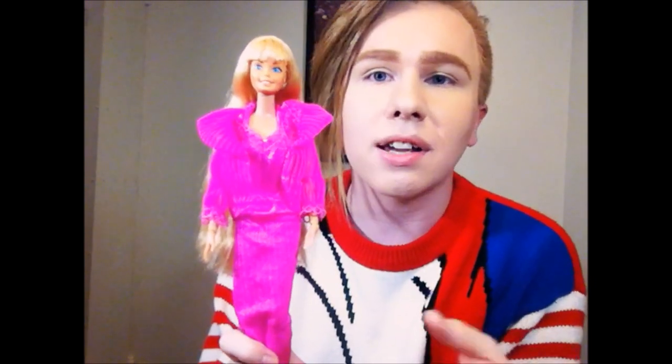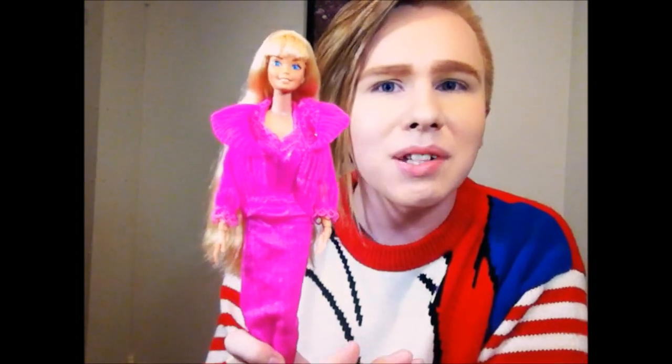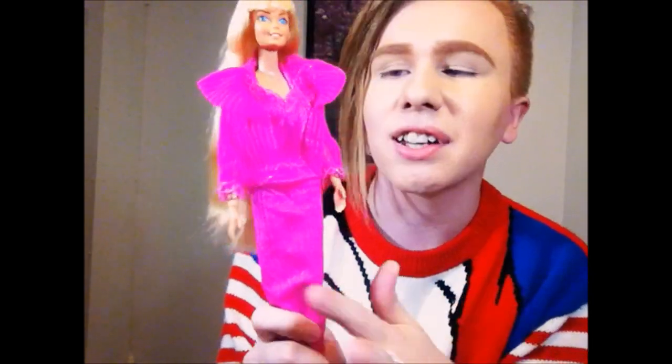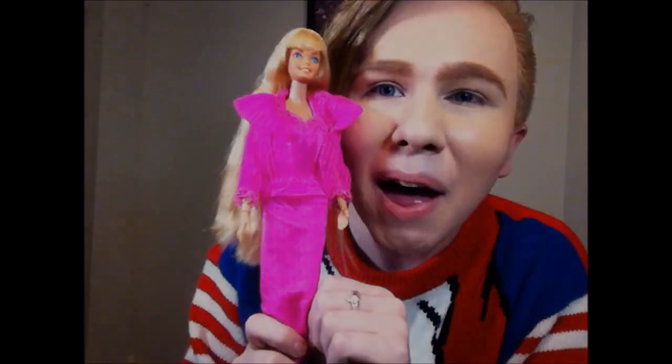Let me know what you guys think about Beauty Secrets Barbie. Do you have this doll? Do you want her? Do you want Beauty Secrets Christie like me? They're not cheap on eBay. Let me know what you think about the 70s dolls — how different they are from today, how many accessories they come with, and the glamorous clothing. I mean, this is just her night outfit — can you imagine? Give me some ideas of what I should review next. Until next time, see you guys soon, bye!